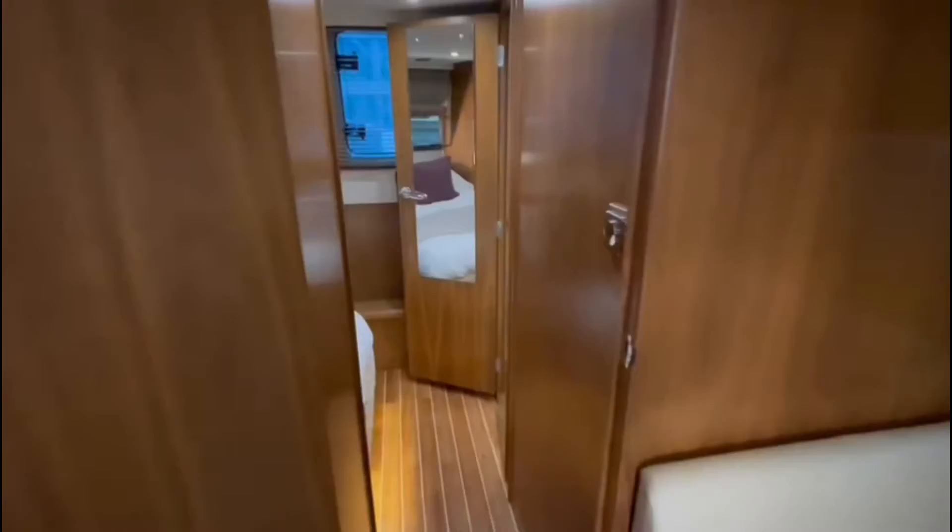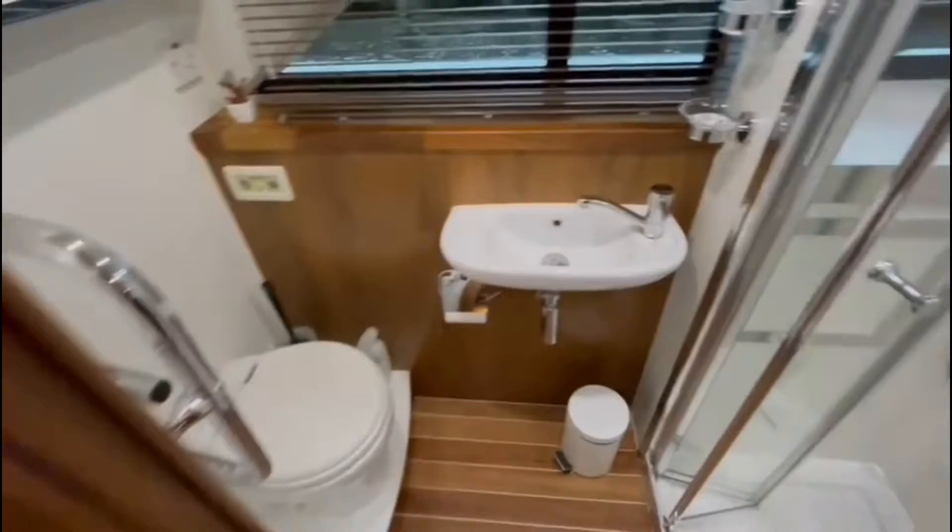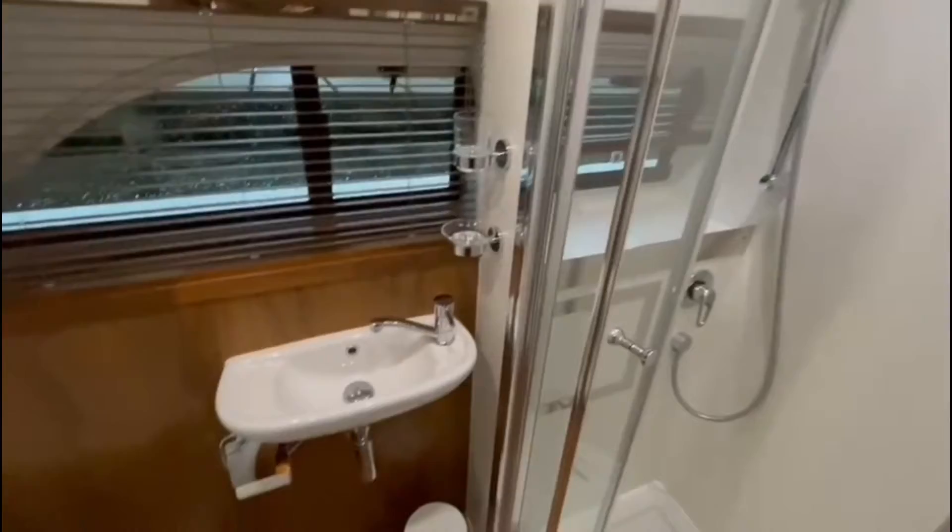Heading aft is the second of the two double cabins on board Covergirl. This cabin is served by a very sizeable ensuite and shower facility, with a nice enclosed shower, electric flush toilet and heated towel rails.